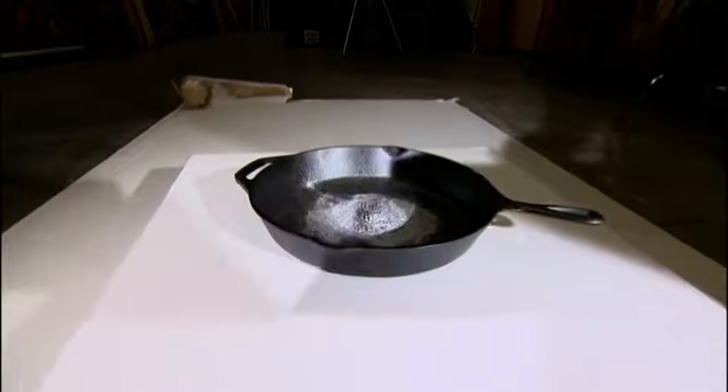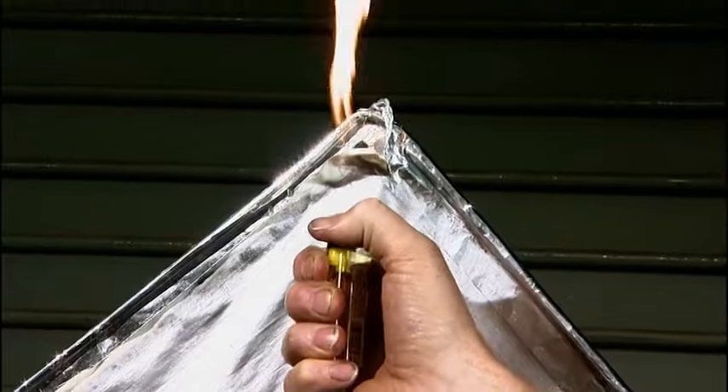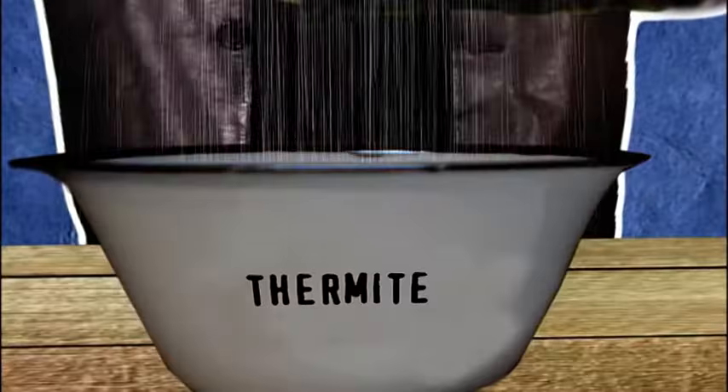Adam and Jamie are trying to get a handle on the Hindenburg blaze. Was the airship's metallic paint to blame? The paint on the panel matches the one on the doomed airship — it contains aluminum and iron oxide, two compounds that combine to create explosive thermite. Will they get a reaction?